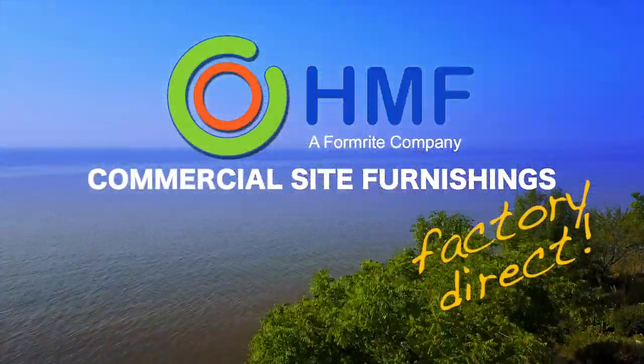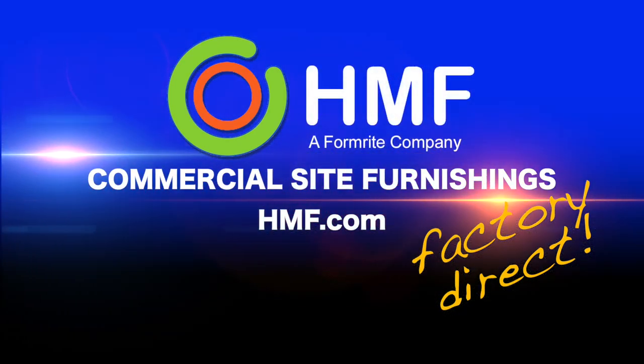HMF site furnishings — call today to see how we can knock it out of the park for you. I love the guys at HMF, and I believe it stands for Honest Made Furnishings.